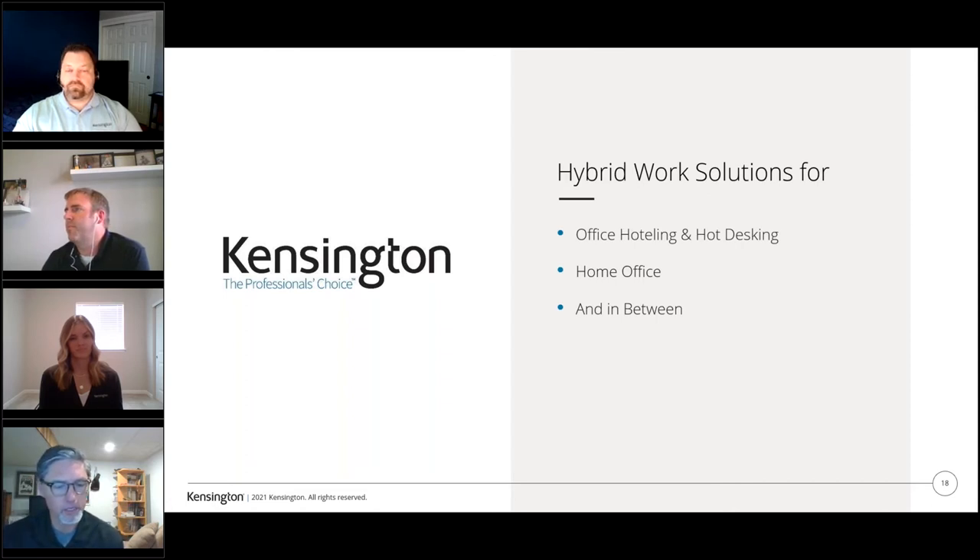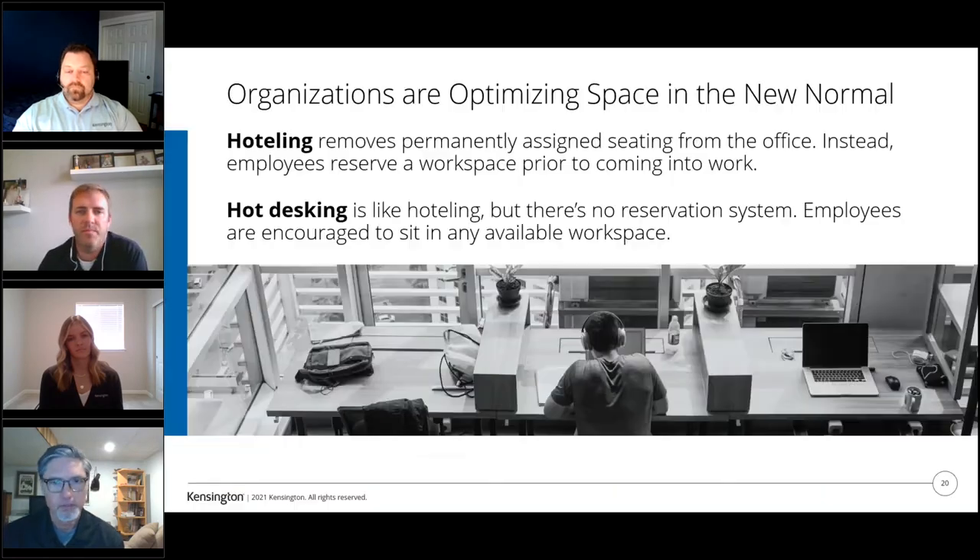We're going to talk about the office hoteling and office hot desking environments. Whether you're calling it a balanced, flexible, or hybrid work environment, it's really about how companies are currently utilizing space. Back in 2019, many companies were changing the traditional cubicle environment to a more open collaborative space. Then end of 2019 hit 2020, and all that space sat idle. Now they're redefining that space. In a hoteling environment it's about scheduled shared workspace; hot desking is about an open environment where users set up wherever there is space.